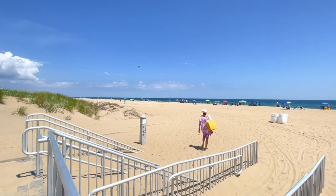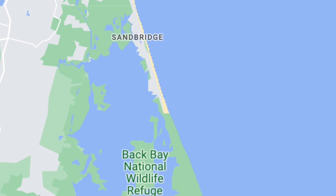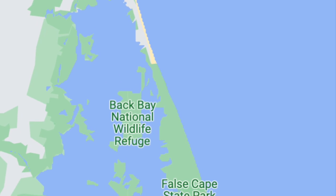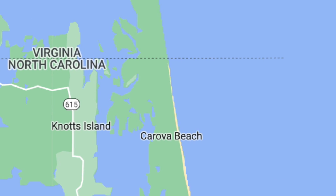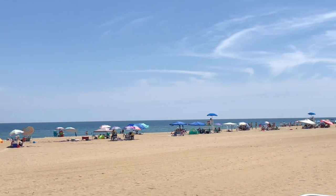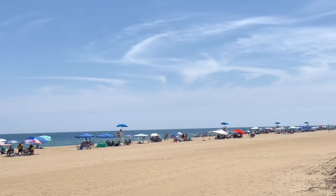Just south of Sandbridge is Back Bay Wildlife Refuge and False Cape State Park, which we talked about in our last video — we'll put a link to that at the end of this video. Then just south of those parks is the North Carolina state line and the Outer Banks, starting with Corova and Corolla, where the wild horses of the Outer Banks live. We've got a video about that too.